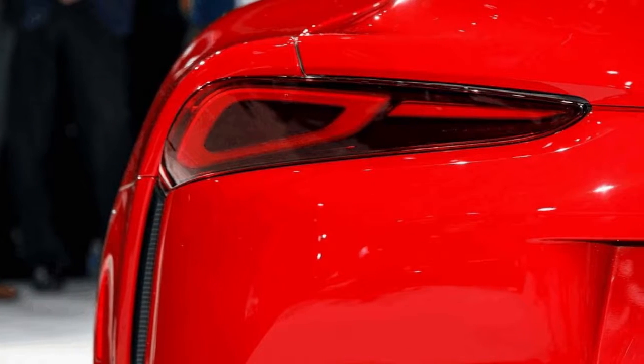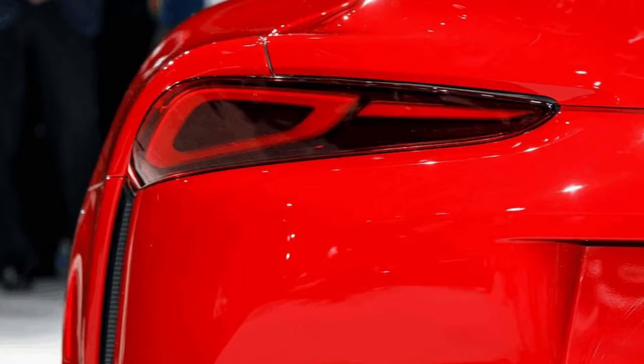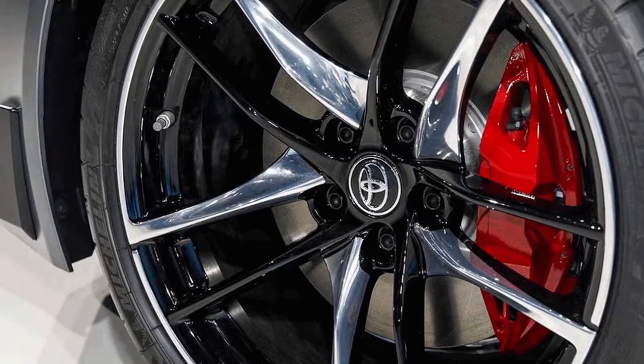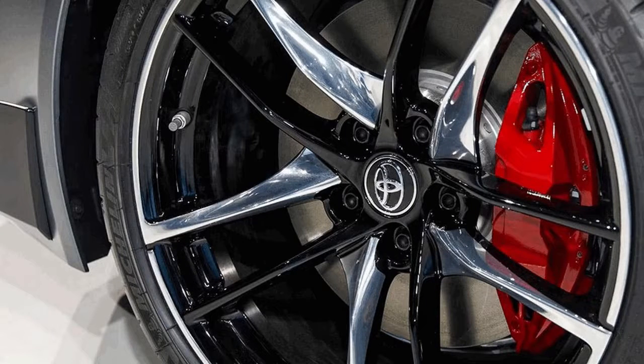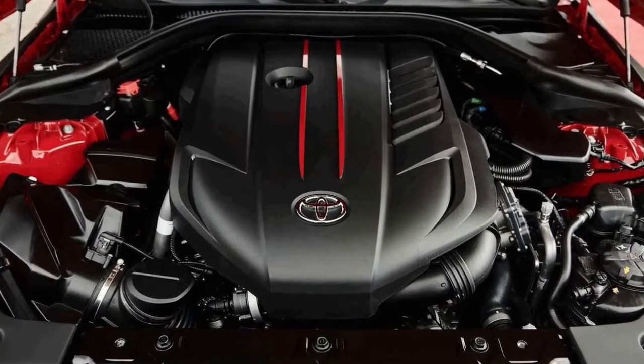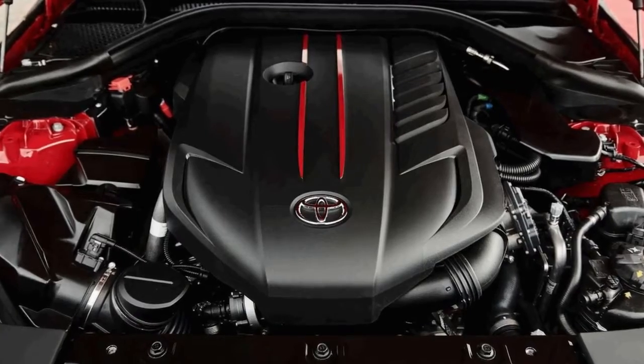The new Supra comes powered by a turbocharged 3.0-liter inline-6 courtesy of BMW — the same engine found in the new Z4, though it's actually down on power here. The Supra produces 335 horsepower and 365 pound-feet of torque, and comes paired exclusively to an 8-speed automatic transmission.